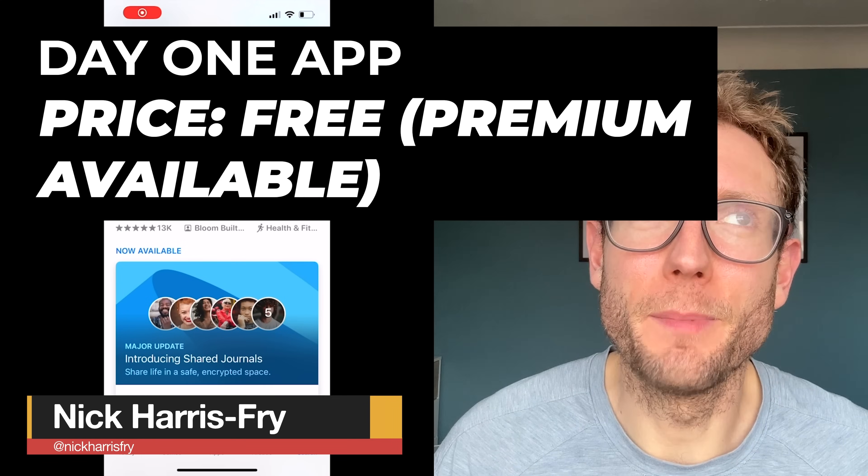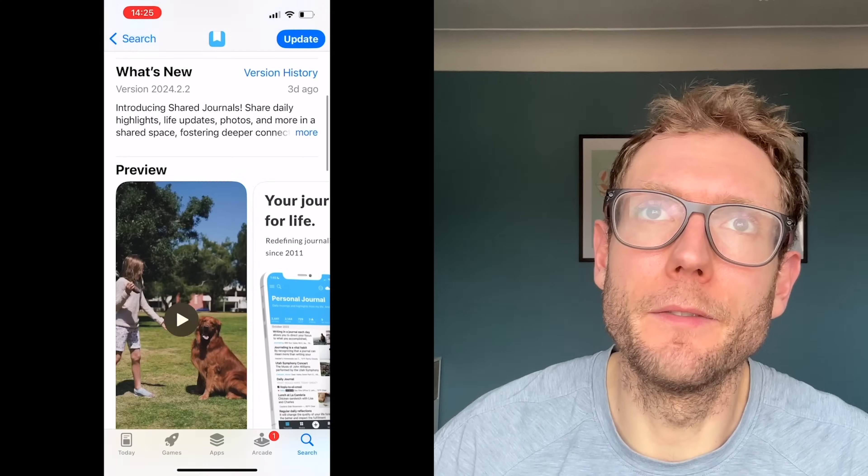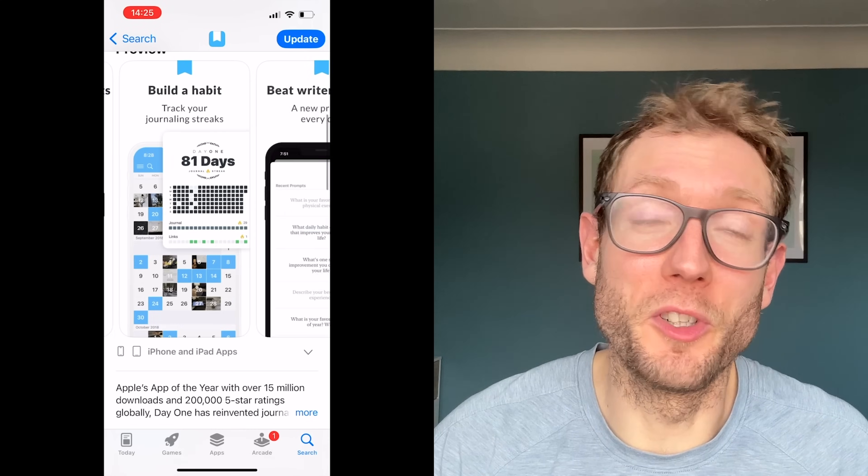My first pick this month is actually an app called Day One. It's a journaling app, not built directly for runners, but it's basically become my go-to option for my running journal, which I've been keeping for several years in various forms. I've used written diaries in the past, or just a Word document, or some kind of weird iPad diary, and I do all this in addition to my master spreadsheet of all the shoes I've used.